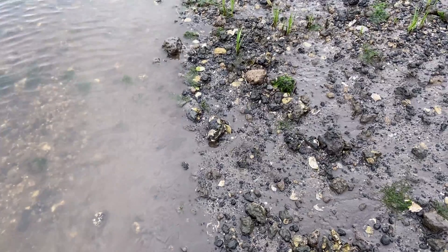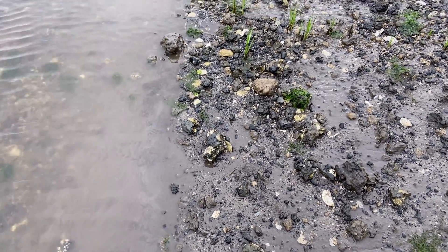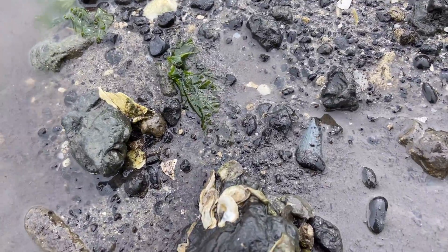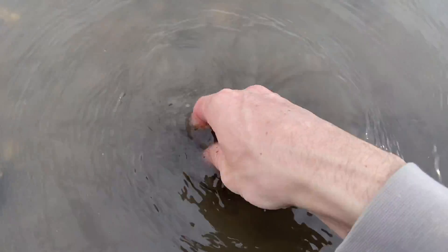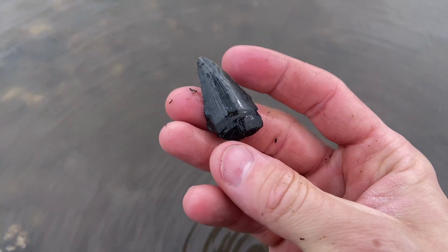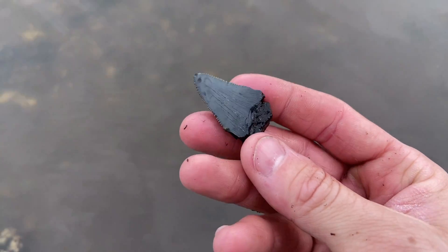If that last tooth picked things up, then this one is throwing things into the air. Look at that beautiful enamel shining through the mud. Water's going down. Teeth are coming up.